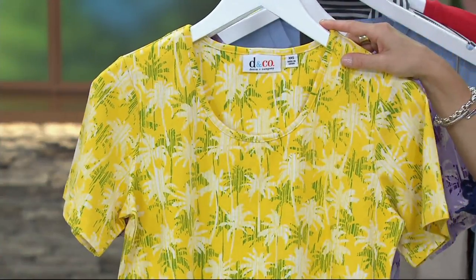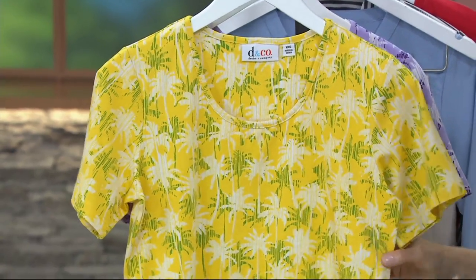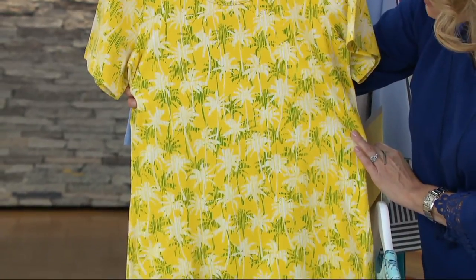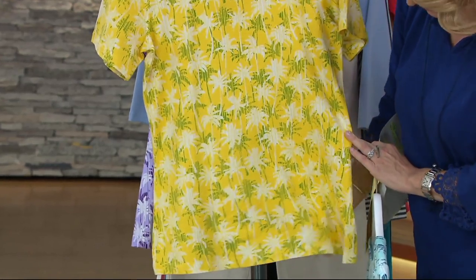Also available if you love yellow — this is the sun yellow, extra extra small through 3X. In this case you've got the white, and also some great green, almost like a grass green, coming into the background. This is super lightweight, super easy.